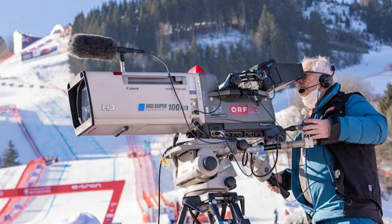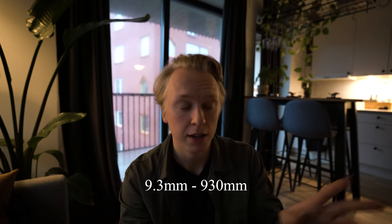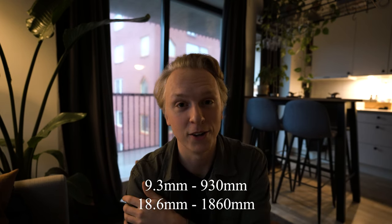Don't even get me started on the people operating these broadcasting cameras, because they have to be real ninjas. Some of the lenses they use are so-called Canon Digi Super 100 XS lenses. These 25-kilo brick lenses have a focal length of between 9.3 and 930mm, or with a 2x extender, 18.6 to 1860mm. These lenses cost about the same as my car — times 10. Imagine being fully zoomed in at 1860mm and a skier passes in front of you at 140 km/h, and you need to pan that 25-plus-kilo lens to capture the moment. How do you even manage to frame that?